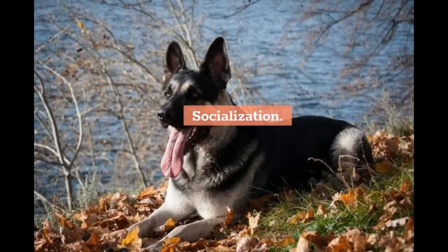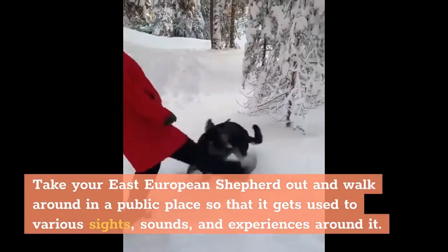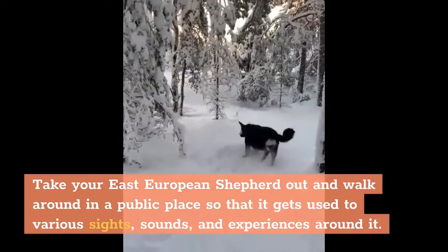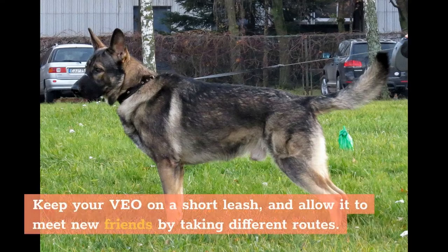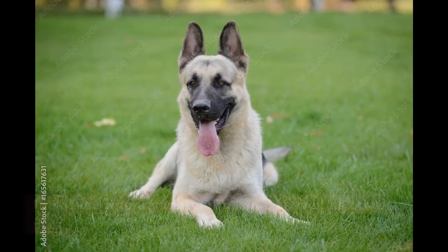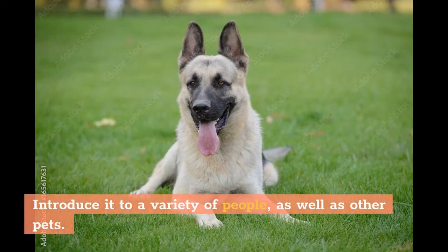Take your East European Shepherd out and walk around in a public place so that it gets used to various sights, sounds, and experiences around it. Keep your Veyo on a short leash and allow it to meet new friends by taking different routes. Introduce it to a variety of people as well as other pets.